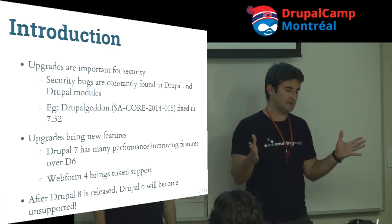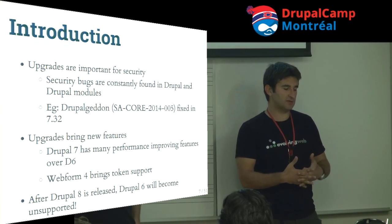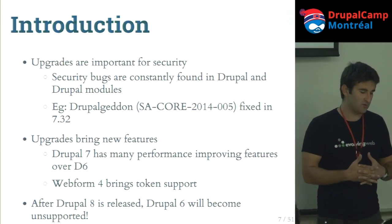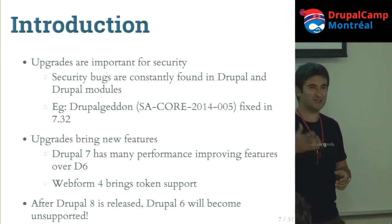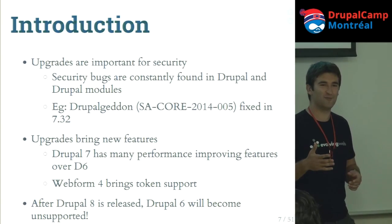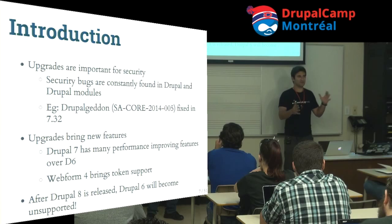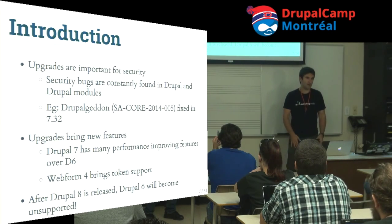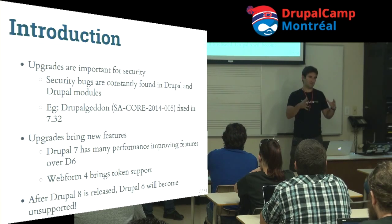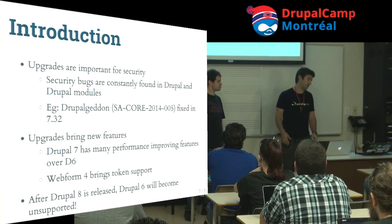Let's get some terminology out of the way and talk about some motivation. Upgrades are super important for security — everyone knows about Drupalgeddon. It was a security vulnerability that allowed an arbitrary person to make the right POST request to your Apache web server and take full control over the server. They released the patch and said you have a few hours to apply it, because after that your site's going to get hacked. So everyone scrambled.